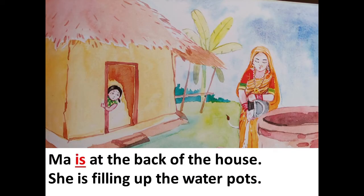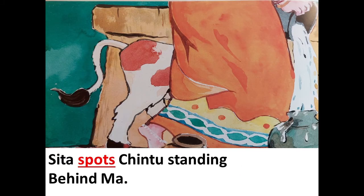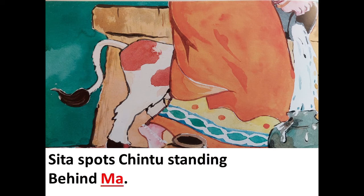Ma is at the back of the house. She is filling up the water pots. Sita spots Chintu standing behind Ma. Sita runs to him and gives him a hug.